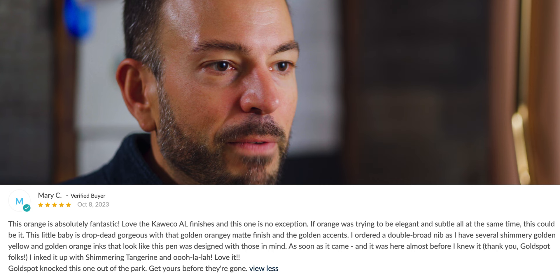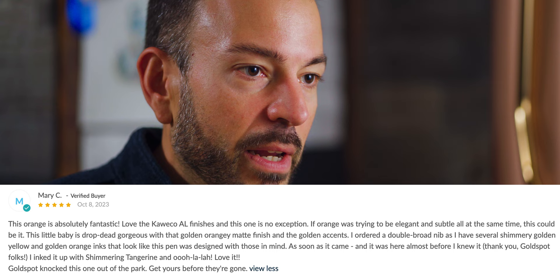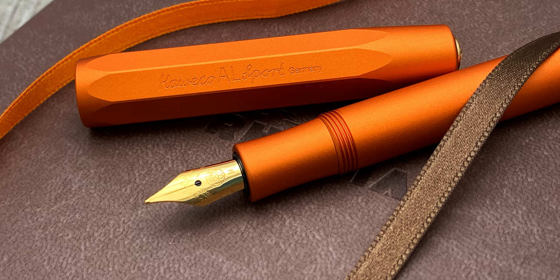Mercury Orange already has 12 five-star reviews, including this one from Mary C, who writes: 'The orange is absolutely fantastic. I love the Kaweco AL finishes, and this one is no exception. If orange was trying to be elegant and subtle at the same time, this could be it. This little baby is drop-dead gorgeous with that golden orangey matte finish and the golden accents. I ordered a double broad as I have several shimmery golden yellow and golden orange inks that look like this pen was designed with those in mind. I inked it up with shimmering tangerine and ooh la la — love it. Goldspot knocked this one out of the park.' Mercury Orange will only be around for a little while — my best guess is that it will be gone by the end of the year. Go with great speed to get October's fourth most popular pen, the Kaweco Mercury Orange, for $92 exclusively at Goldspot.com.